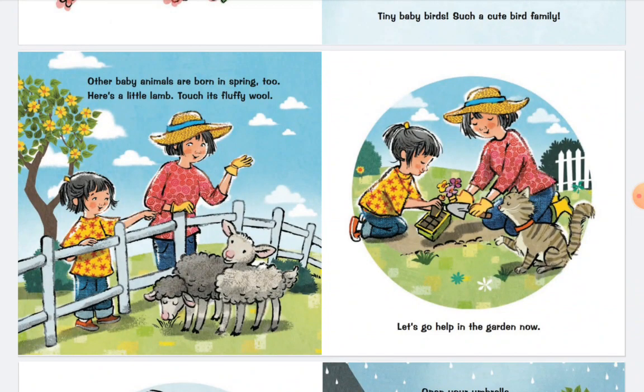Other baby animals are born in spring too. Here's a little lump. Touch its fluffy wool. Let's go help in the garden now.